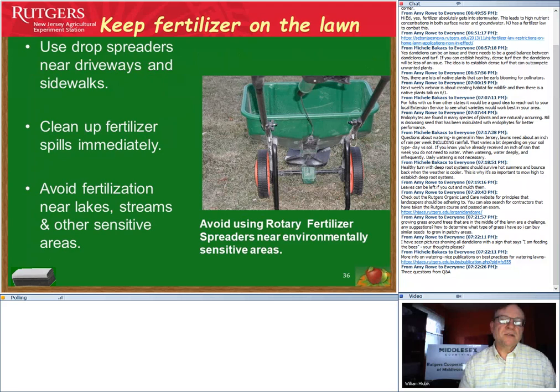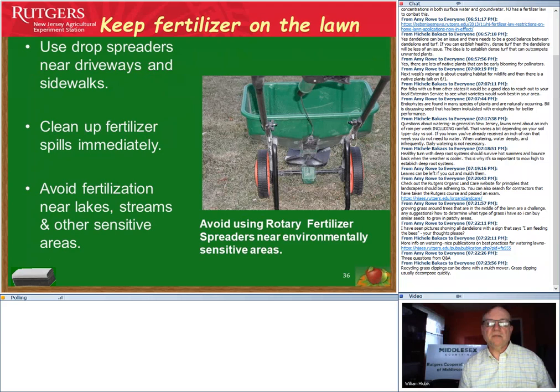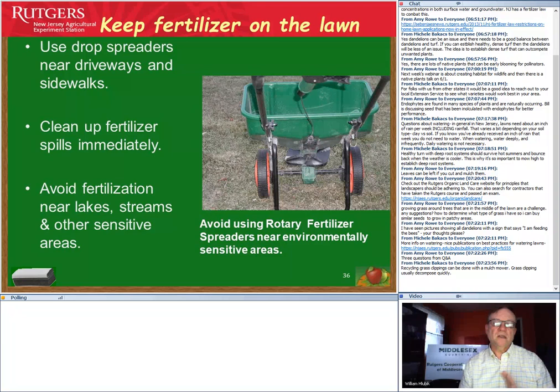Keep fertilizer on the lawn — if it spills onto walkways or driveways, sweep it up and return it to lawn areas. Apply fertilizer based on the bag's recommendations, which will also give spreader settings. A drop spreader is usually more accurate than a rotary spreader, though some rotary spreaders now come with a side guard. You can also use a rotary spreader to apply dried compost — never more than an eighth to a quarter inch at a time.